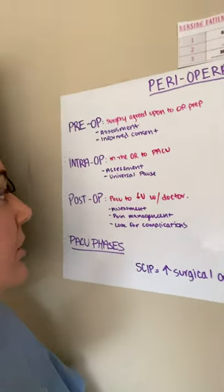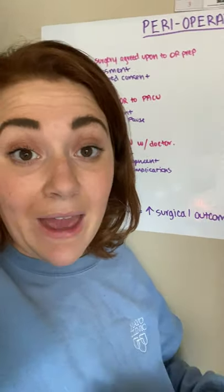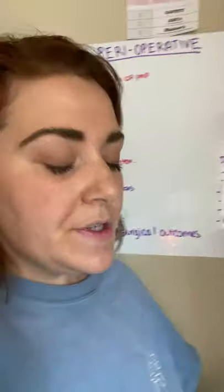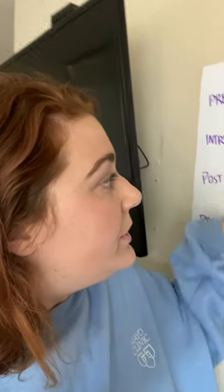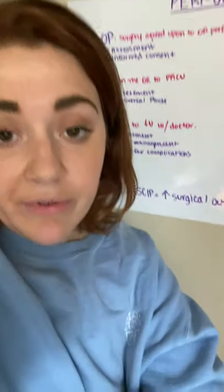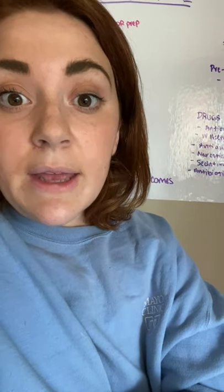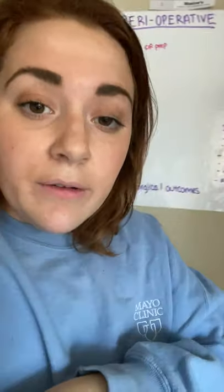Now intraoperative is the time that the patient is in the OR until the time they're in the PACU — the post-anesthesia care unit. You're going to be assessing that patient. While they're in the OR, you're going to have the universal pause, which is very important. That is the time when all healthcare providers stop and make sure it is the right patient, the right surgery, the right time — kind of like the six rights of med administration but with surgery — to prevent wrong-sided surgeries or any other errors that might occur.